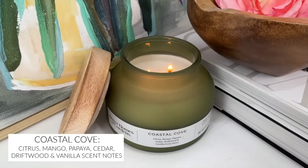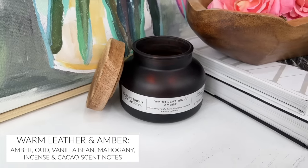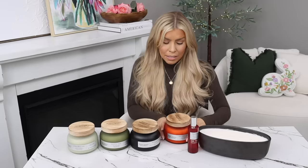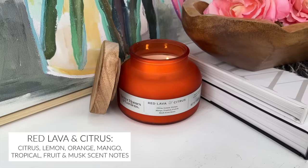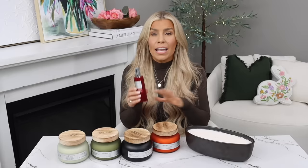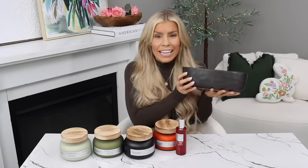There's also Coastal Cove, which is perfect if you love a beachy scent with some fruit. My all-time favorite is Warm Leather and Amber — it just smells like a very sophisticated, rich person's house. The Red Lava and Citrus candle smells identical to the Capri Blue Volcano candle but at a fraction of the price — same fragrance, same throw, much kinder to your pocketbook. They also now have room spray in the bestseller fragrances, linked below.